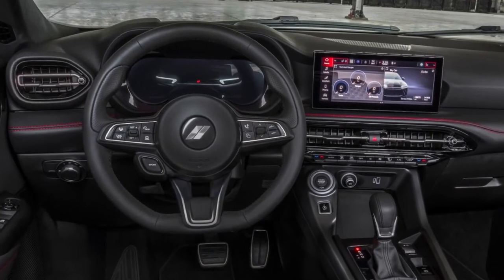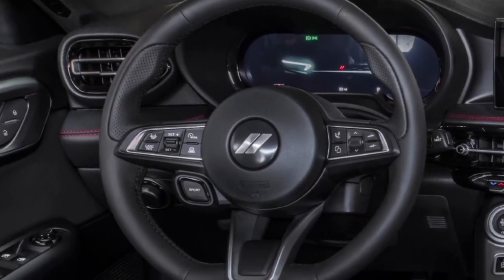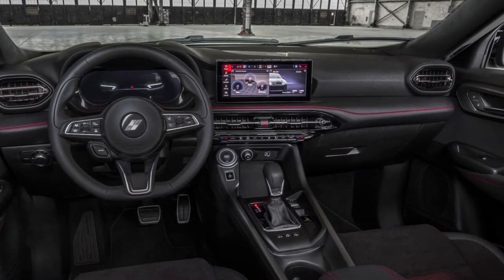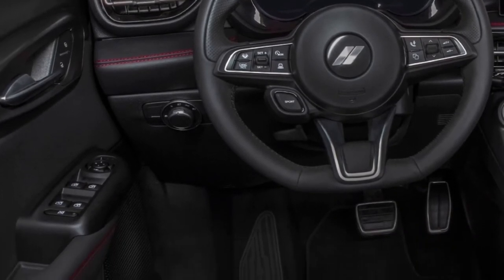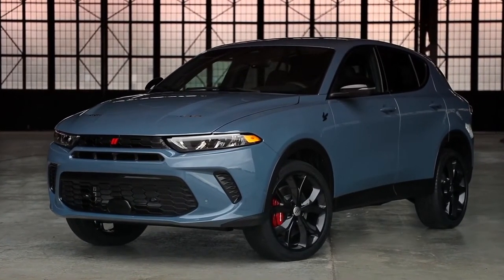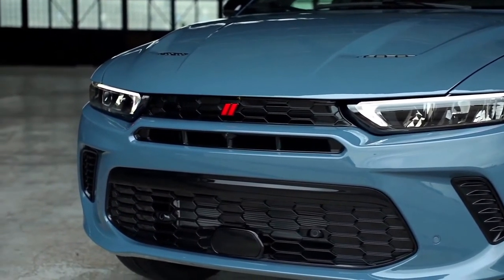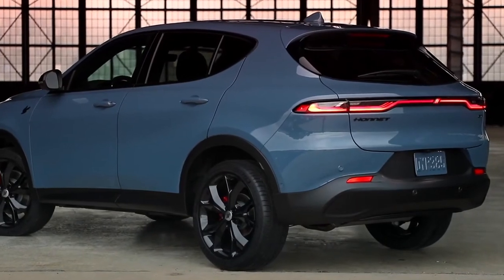The R/T's electric motor mounted on the rear axle produces 121 horsepower. Total system output is 288 horsepower and 383 pound-feet of torque. It also features a PowerShot function that delivers an extra 25 horsepower of instant torque for 15 seconds of burst. Its top speed is limited to 128 mph.